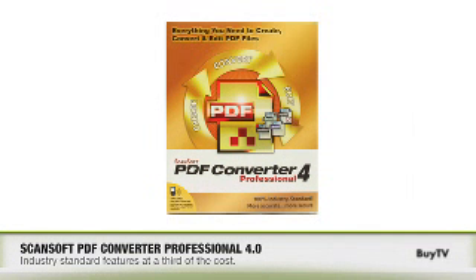Well, thank you, Tony, so much for being here today. Thank you for having me. Okay, it's time to increase productivity. For a third of the price, this is the perfect solution for any business user. Pick up PDF Converter Professional 4.0 at buy.com today. Take advantage of special show pricing. Check it out.